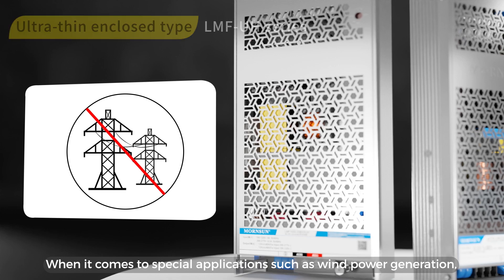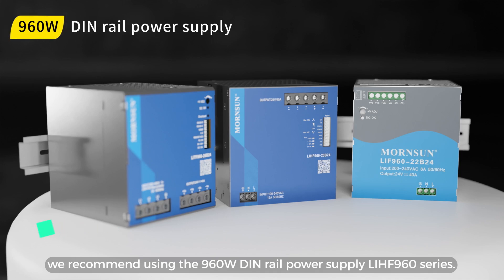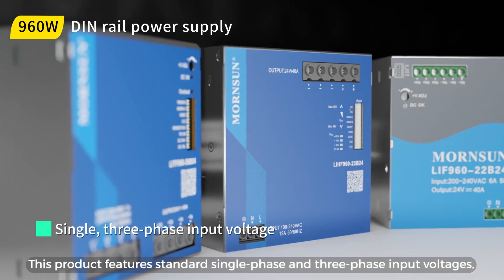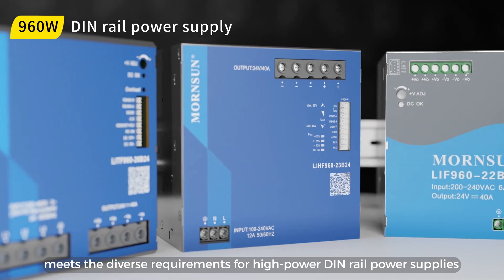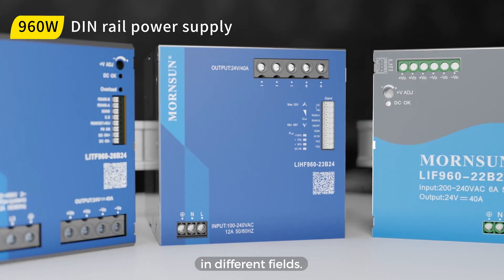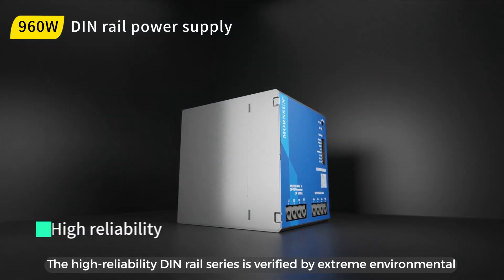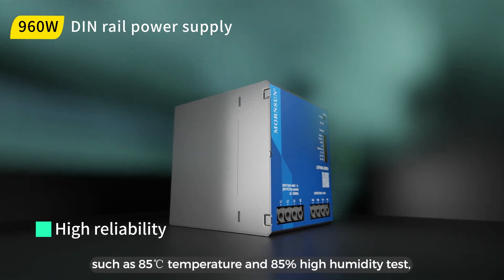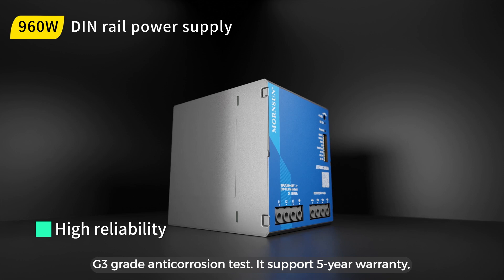When it comes to special applications such as wind power generation, we recommend using the 960-watt din rail power supply LIHF 960 series. This product features standard single-phase and three-phase input voltages, meeting the diverse requirements for high-powered din rail power supplies in different fields. The high-reliability din rail series is verified by extreme environmental testing, such as 85°C temperature and 85% high humidity test, and G3 grade anti-corrosion test.